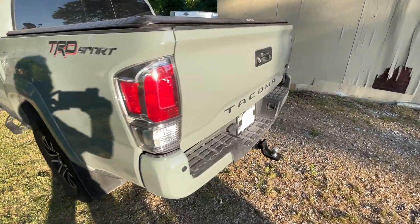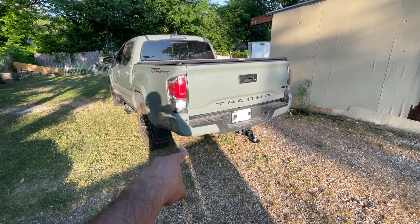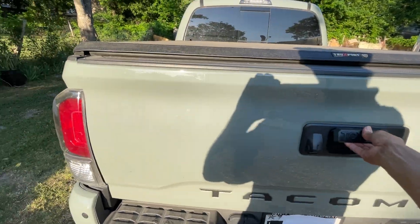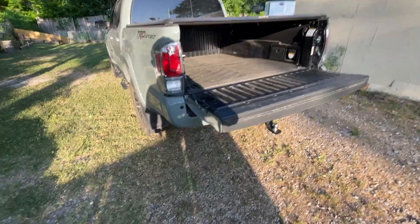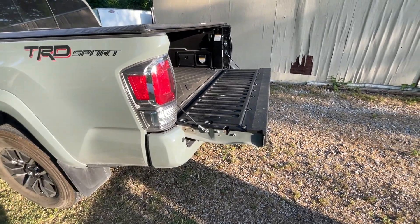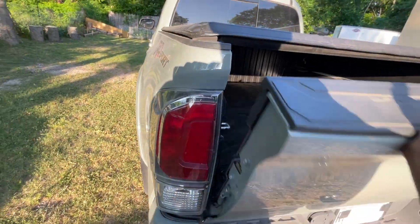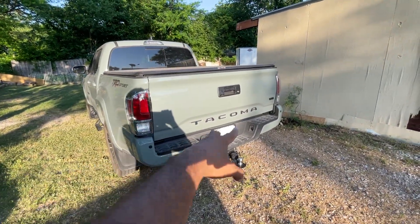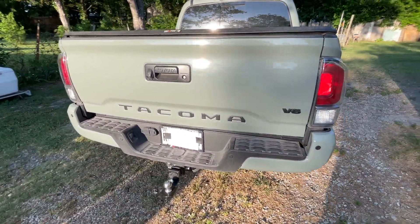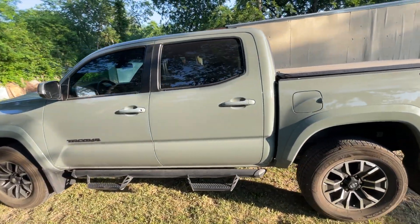Now we're in the back. It looks good, looks nice, but there's one thing I don't like — there's no place to put your feet to get on top of the bed. When you open the tailgate, where do you step? This is plastic, there's no space right here where you can put your feet to get into the bed. Same thing on this side — you cannot step on the bumper to get on top of the bed of the Tacoma. That's number three.